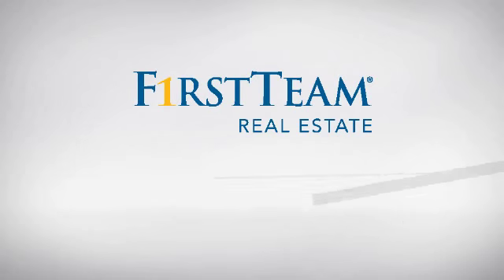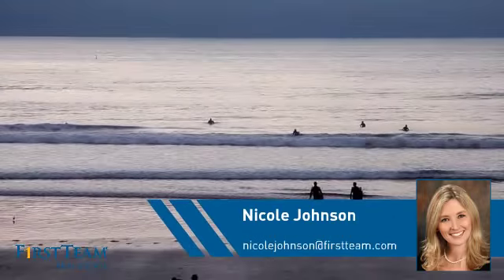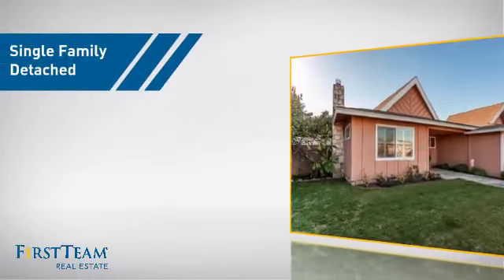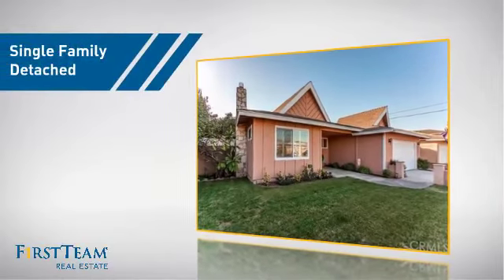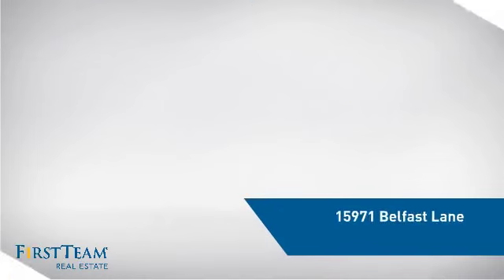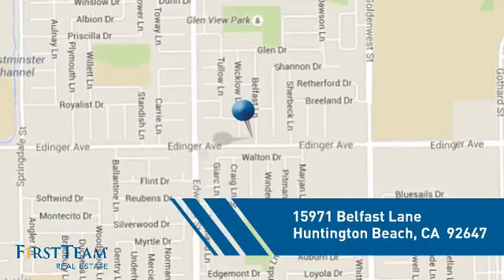At First Team Real Estate, you'll find just the right home for you. This video is brought to you by your real estate agent, Nicole. This detached home is a great choice for families who want the privacy of their very own lot, and it's located in the Huntington Beach area.